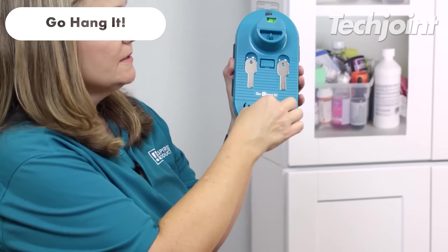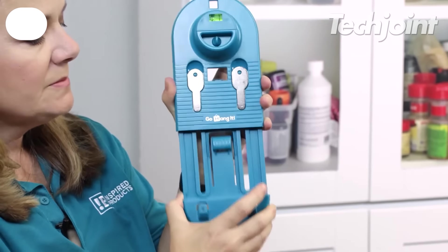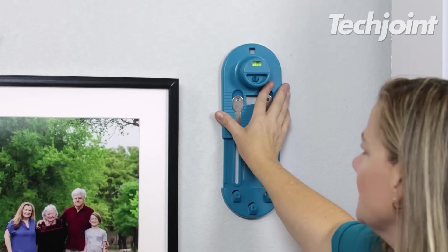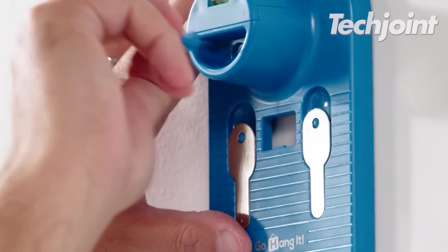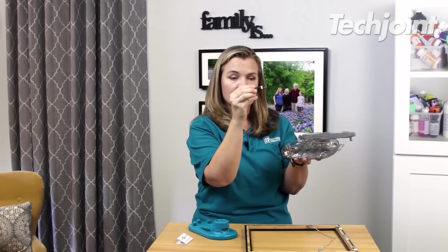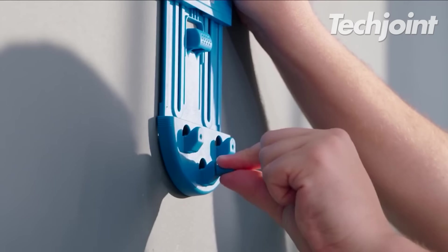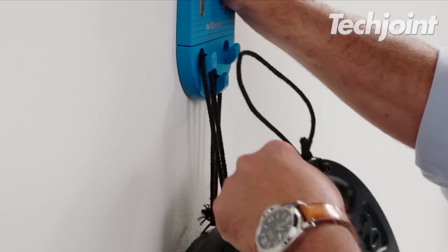This is an all-in-one kit that simplifies the process of hanging pictures, ensuring perfectly levelled walls and stunning gallery displays. It uses magnetic magic to mark nail holes and includes everything needed to start, boosting decorating confidence and eliminating crooked pictures. You can get this for $37.